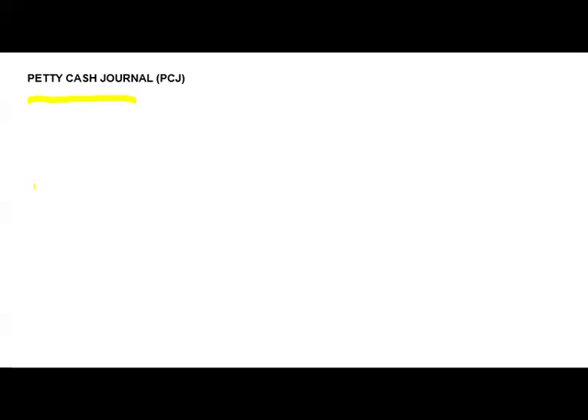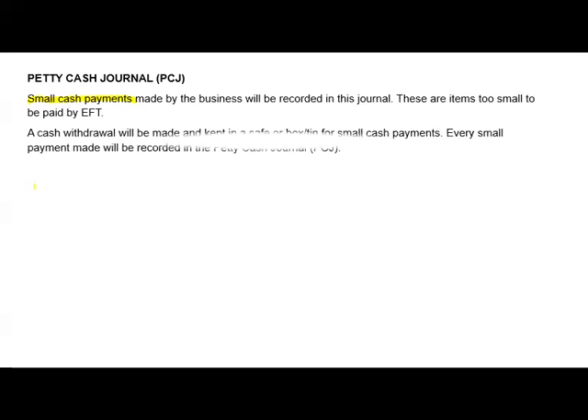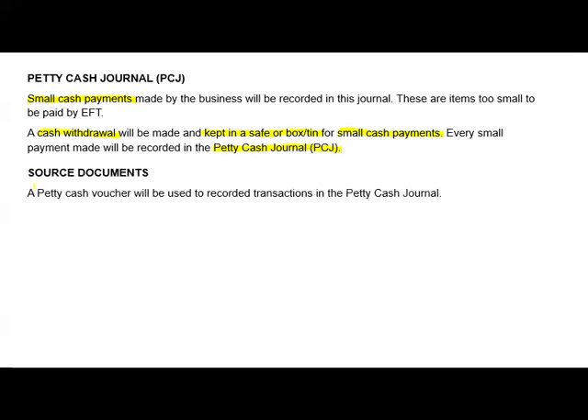When it comes to petty cash, please note that there will be a cash withdrawal, and that cash withdrawal will be kept in a safe or box so that it can be used to make those small cash payments. Every small payment made will be recorded in the petty cash general — I normally refer to it as PCJ. The source document used to record the amount in the petty cash general is called the petty cash voucher.